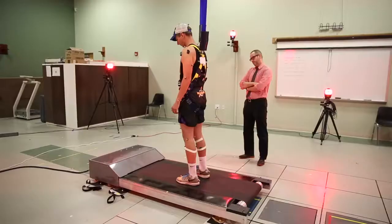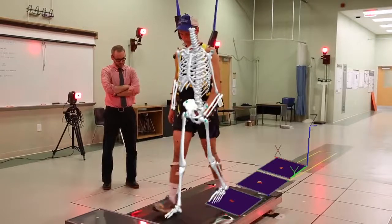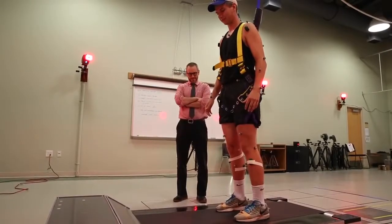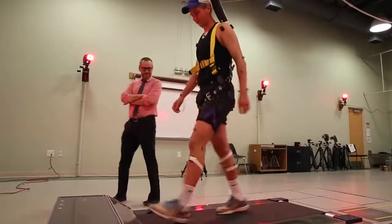Another thing we're interested in is the trunk — what your upper body is doing. The farther you lean forward, the more you're off balance and the more likely you are to fall. The more you can stay upright, the more likely you are to successfully recover from that trip or slip. That's what we can measure very accurately with the technology we have.